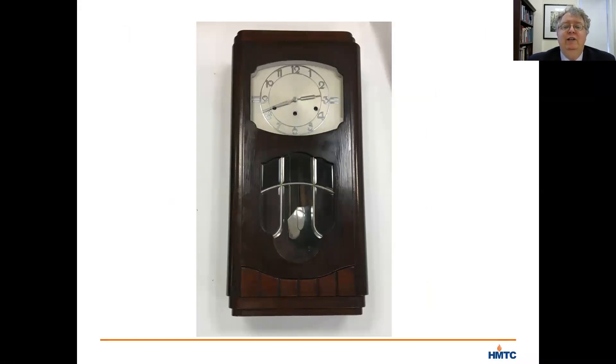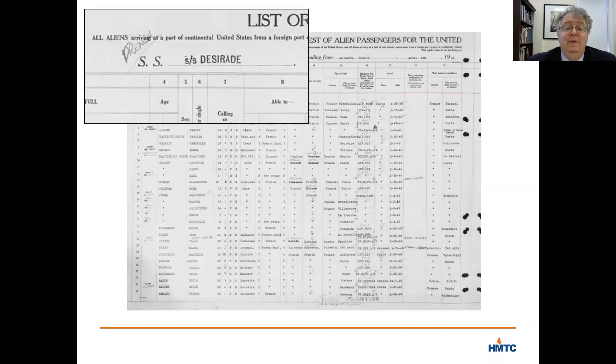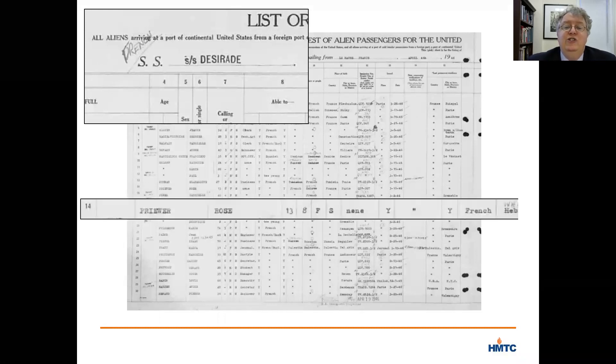Bernard and Rosette moved in temporarily with their father's brother and his family, who had survived by hiding in a convent. Then in 1946, Rosette went to America to live with her mother's sister Suzanne — who was in that earlier photo — who had gotten out of France in 1942 and made it through a rather complicated journey to New York. Traveling alone, as Bernard was forced to stay behind in France a bit longer because of his service in the military, Rosette traveled for two weeks across the Atlantic on the SS Desirade, a merchant marine vessel. She docked on the west side of Manhattan on April 19, 1946, and was met by her uncle and aunt. The ship's manifest lists her as 13 years old and eight months.